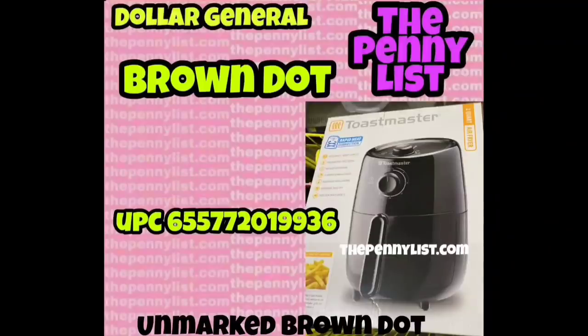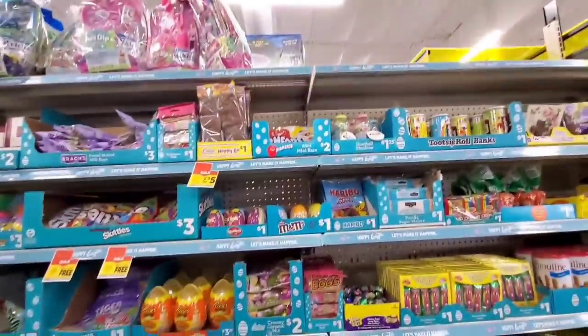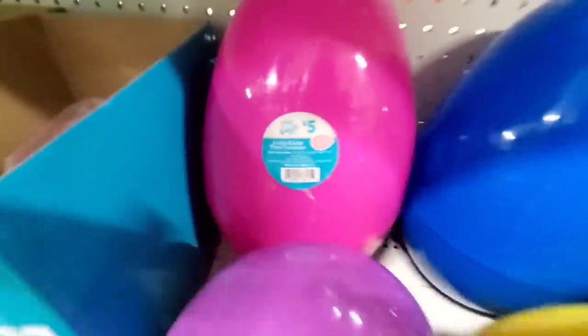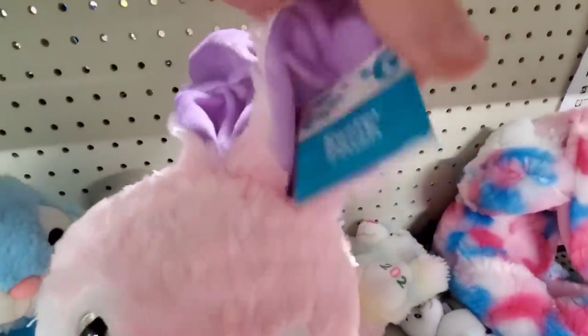Here comes the air fryer and other items. The air fryer was originally I believe $35. There's also the griddle, the air fryer, and a bigger crock pot — these are the Toastmaster brand and they just have a yellow tag in the upper right hand corner. Wire coffee tables and end tables are marked brown dot. This week at Dollar General, Easter candy went down to 50% off and the Easter seasonal items went to 70% off.